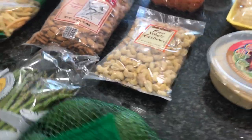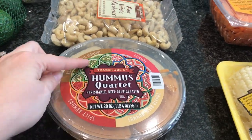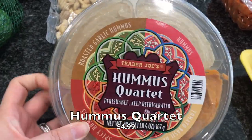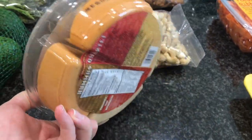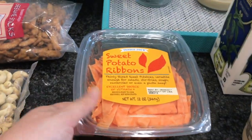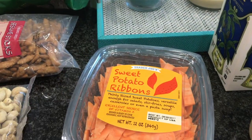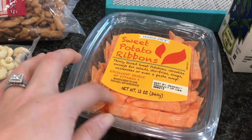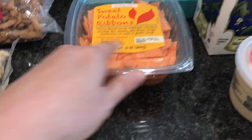I got some raw cashews - we use those a lot to make sauces or just to have on hand. I also got this hummus quartet which I haven't gotten in a while - it has roasted garlic hummus, regular, tomato basil, and spicy. Good stuff, good price. I picked up some sweet potato ribbons - we love getting these to make our own sushi because they're so thin. You can even eat them raw or heat them through quickly in hot water.